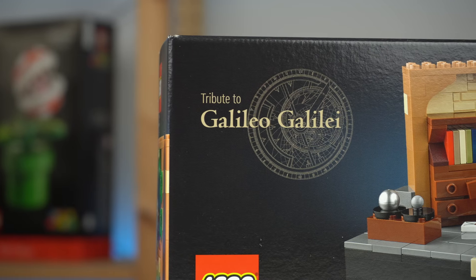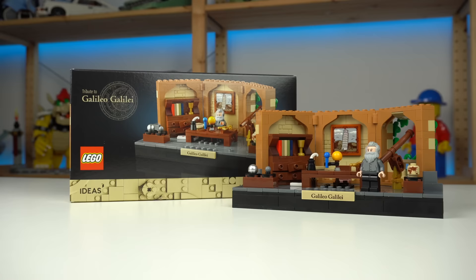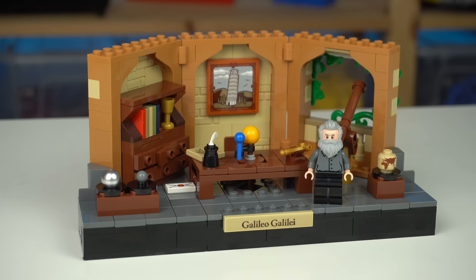Tribute to Galileo Galilei is an upcoming gift-with-purchase LEGO set you'll be able to get for free on qualifying purchases from November 1st to the 16th, as reported by Jaysbrickblog. Other tribute gift-with-purchase sets have been done in the past, namely the Amelia Earhart tribute or Jane Goodall tribute, so it's kind of cool seeing more of these being done if you're into that kind of stuff.